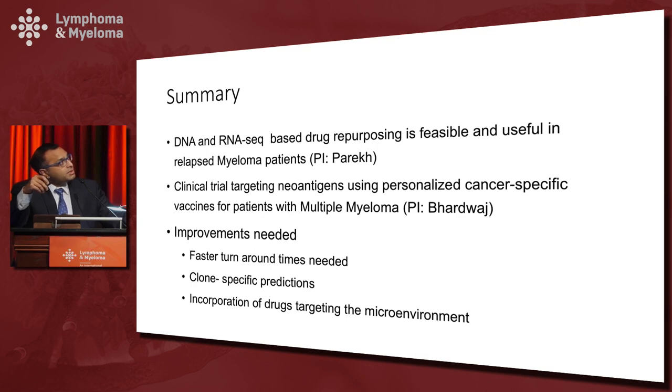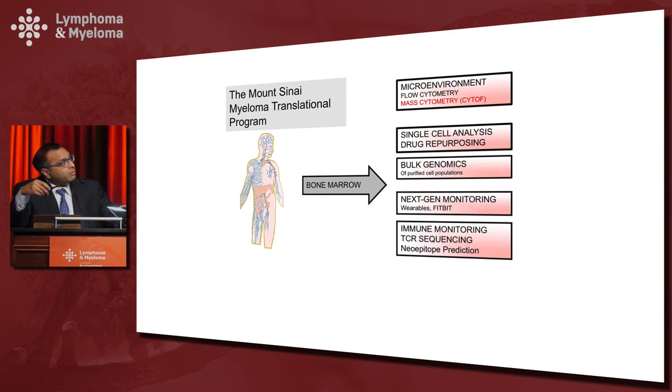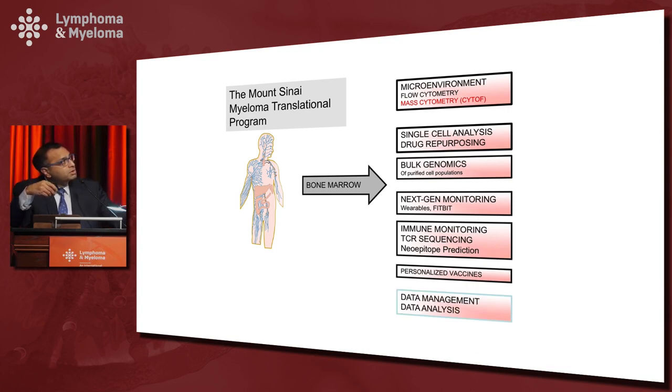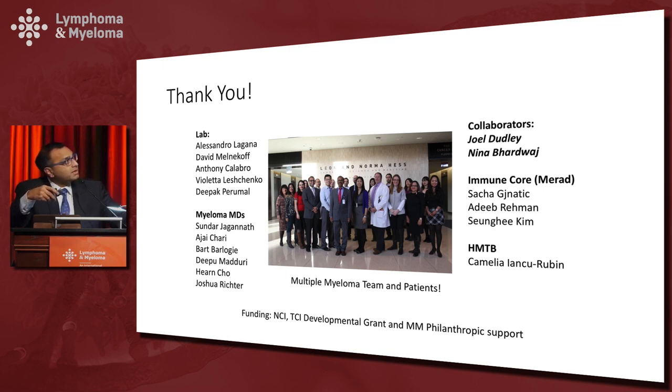We are developing a translational program at Mount Sinai that uses a variety of platforms looking at both the tumor and the microenvironment to develop biomarkers and new drugs for our patients that will ultimately benefit them and feed back into our research. This is only possible because of excellent colleagues in the clinical team, in the lab, our collaborators inside and outside the institution, and most importantly the patients contributing to the research — not just with philanthropy but also their own samples. Thank you very much.